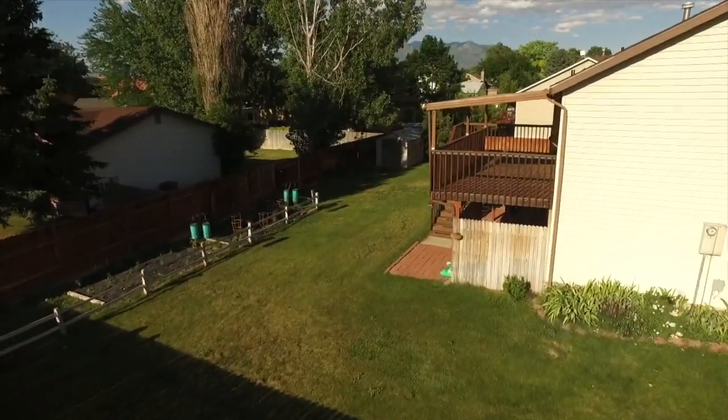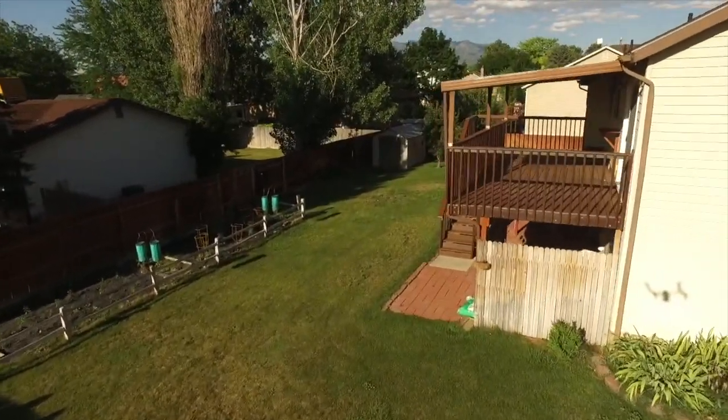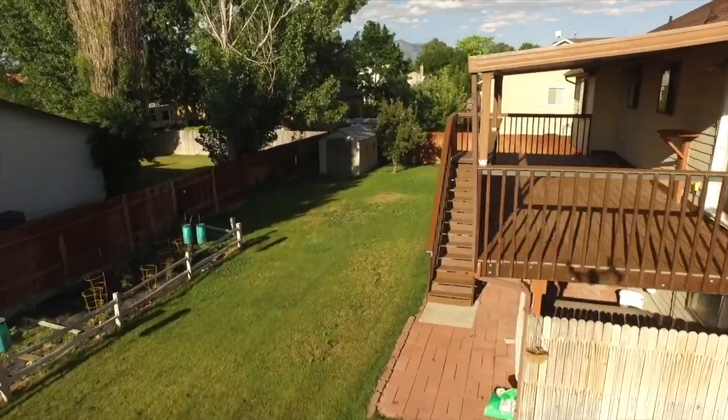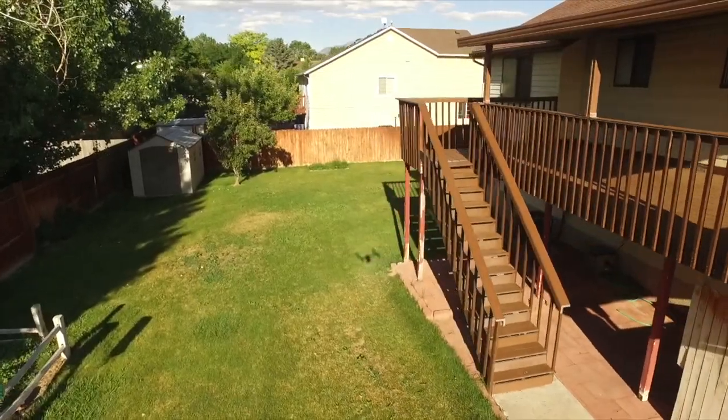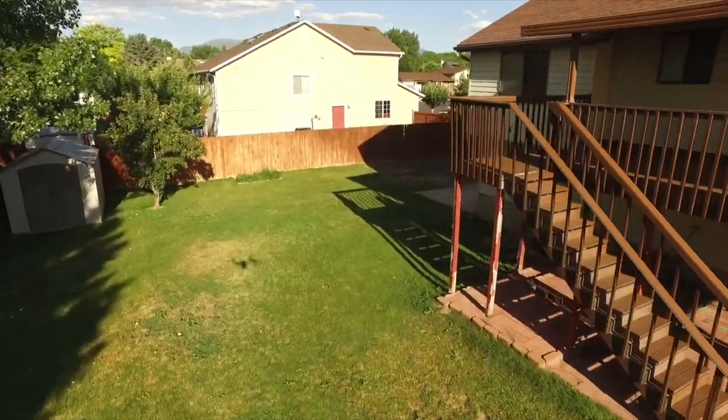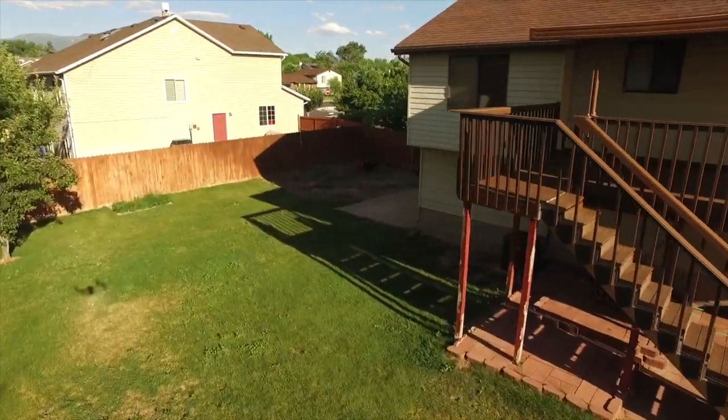This is a wonderful four-bedroom, two-bathroom home. It has a two-car garage with RV parking next to it. We have a newer furnace and air conditioning in the last few years, a new roof in 2014, updated electrical and windows, and much more.